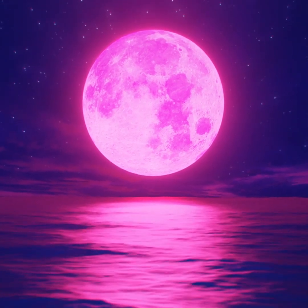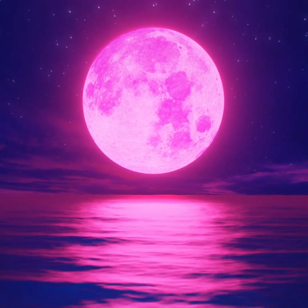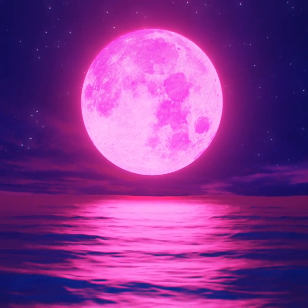Hi, this is Marcy of EarthSky. June's full moon is called the Strawberry Moon, not because it's pink like this, but because this is the time of year when berries ripen, including strawberries.